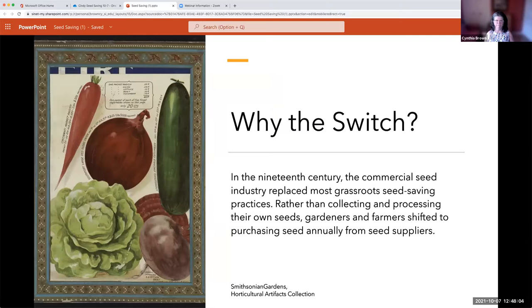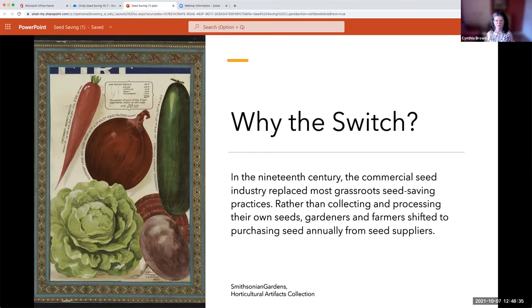Seed saving was so important for so many years — it was the only way farmers and gardeners had seed available to grow. Then in the 19th century, the seed industry replaced most grassroots seed saving practices; rather than growing their own seed, it was much easier for gardeners and farmers to purchase seed from seed suppliers. This was also a labor-saving process and cost-effective, since you spend more time growing and less time saving seed.